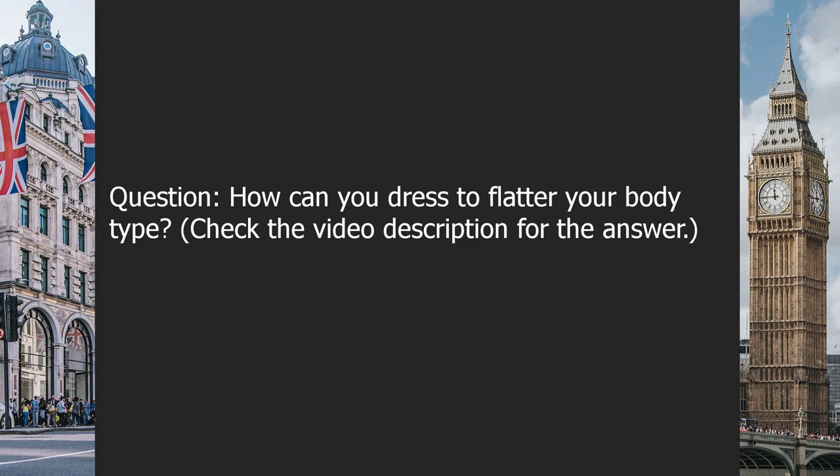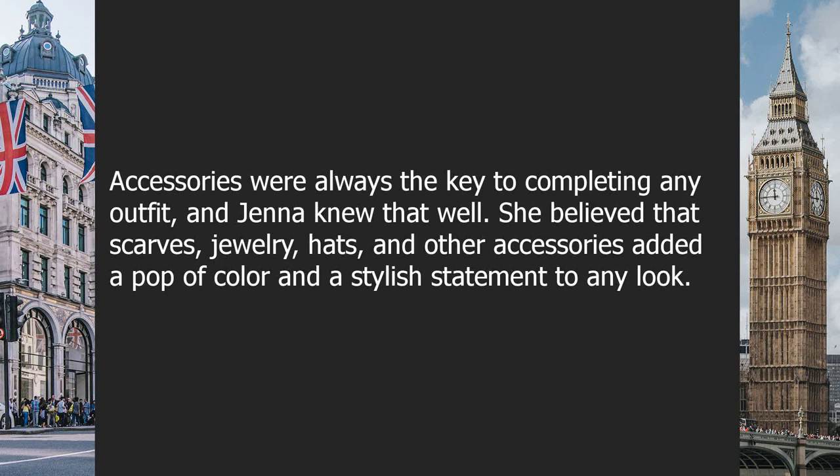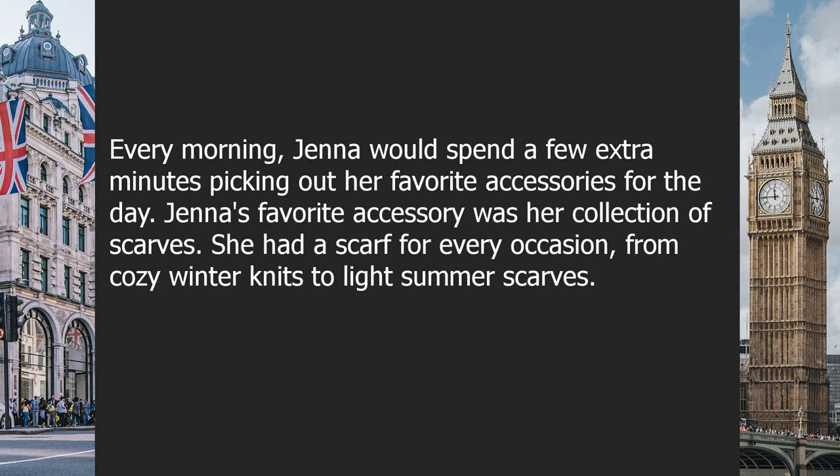Question: how can you dress to flatter your body type? Check the video description for the answer. Chapter four: accessories. Accessories were always the key to completing any outfit, and Jenna knew that well. She believed that scarves, jewelry, hats, and other accessories added a pop of color and a stylish statement to any look. Every morning, Jenna would spend a few extra minutes picking out her favorite accessories for the day.